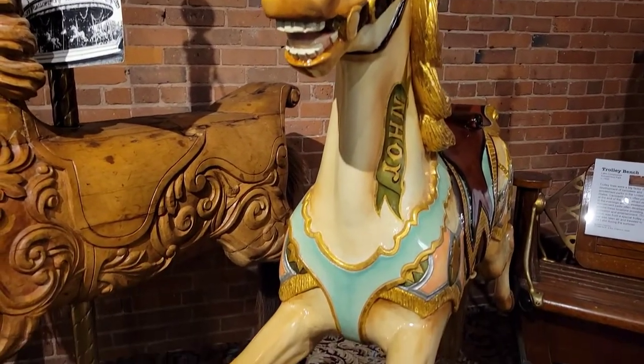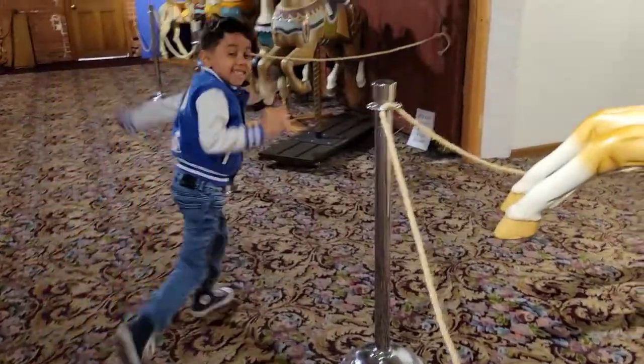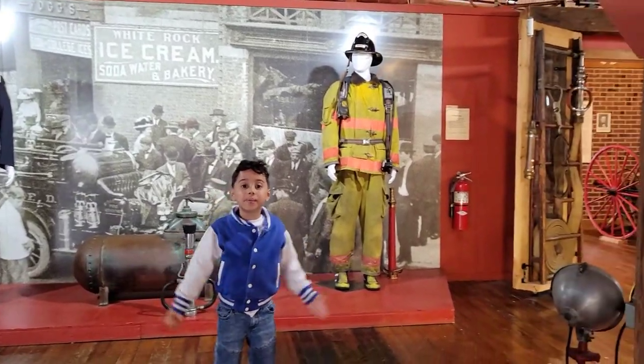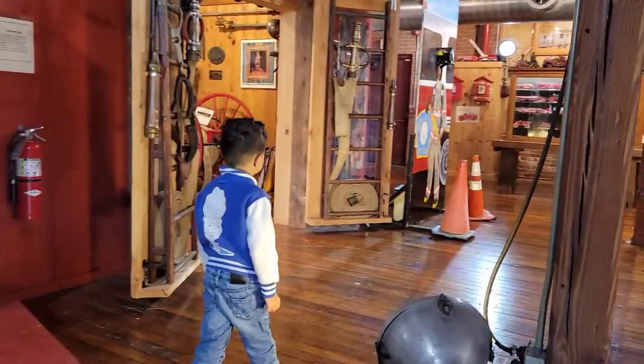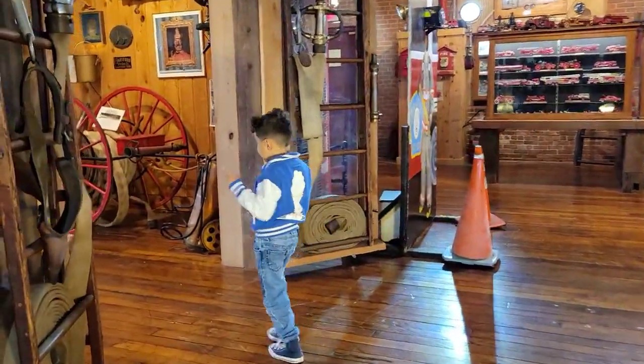Look at this, look at the cool place. Look at the amazing historical fire museum — I want one!